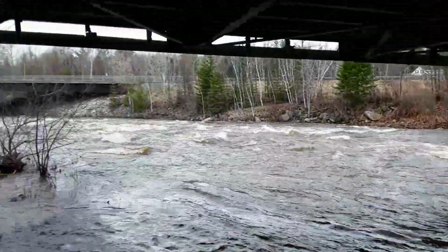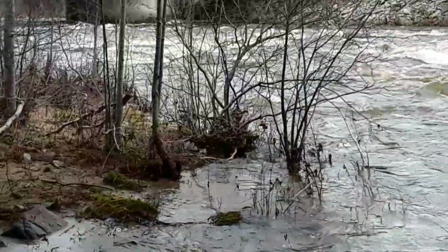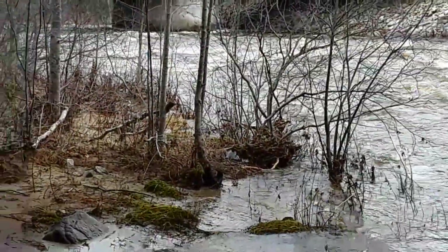If this river was 14 feet, I wouldn't be standing here right now. But you can see it dropped off — all that stuff is stuck in the trees, and that's how high it was.